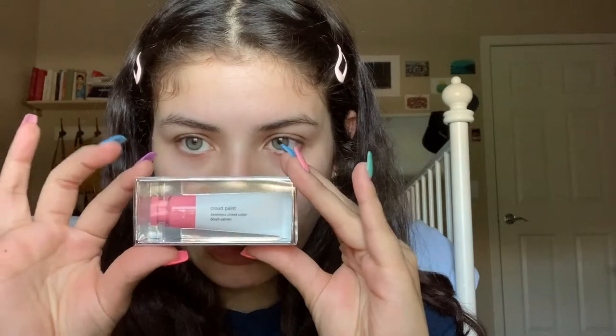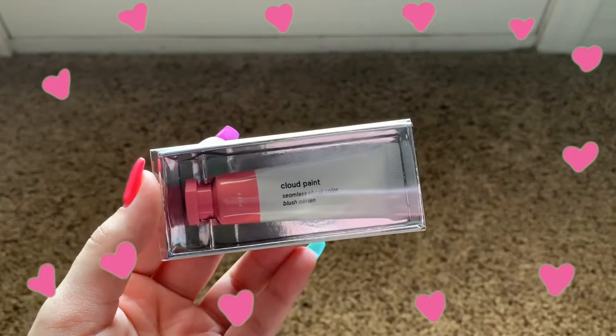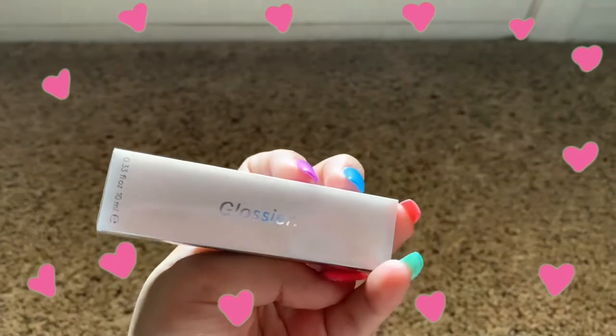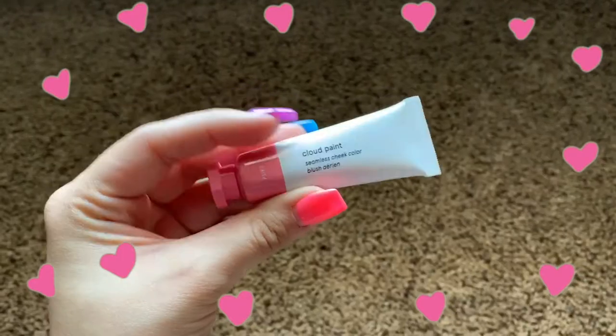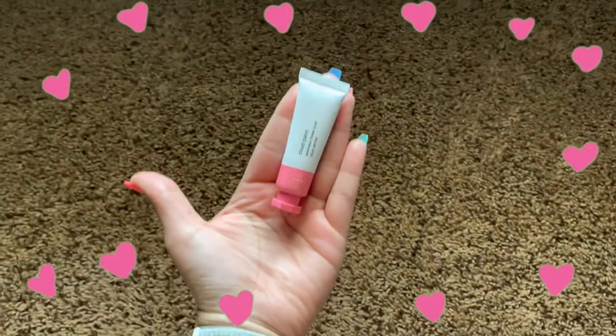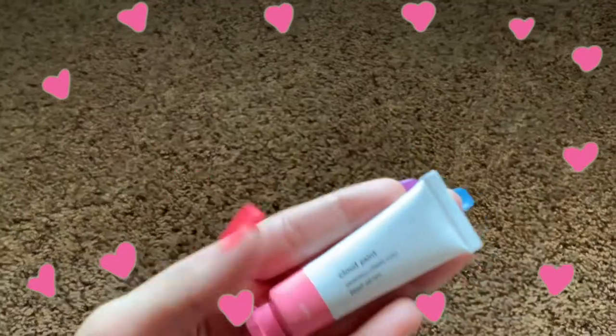So the first thing I got was this Cloud Paint in Puff. I got this color because I want to start getting into blushes, and cream blush is a good way to go. Because it's really, really hot where I live, I don't really want powders just caked on — I'd rather have something more breathable. Honestly, it's a lot smaller than I thought it would be, but it's really cute. Packaging is everything. And that was $18.